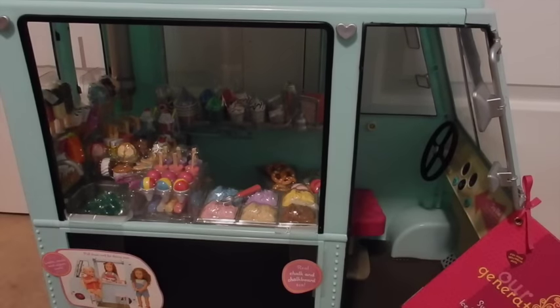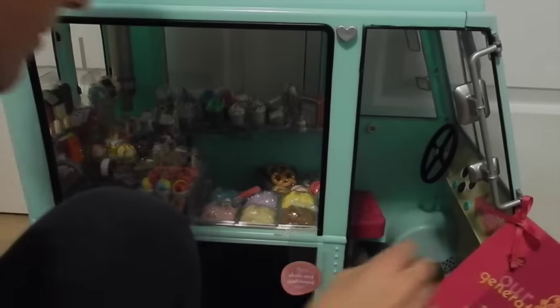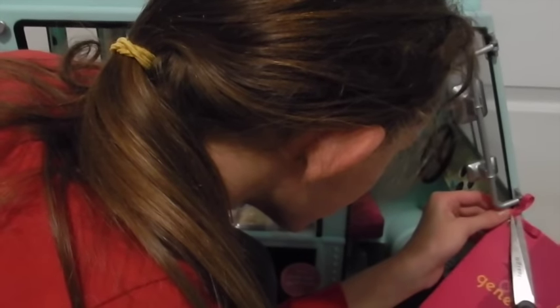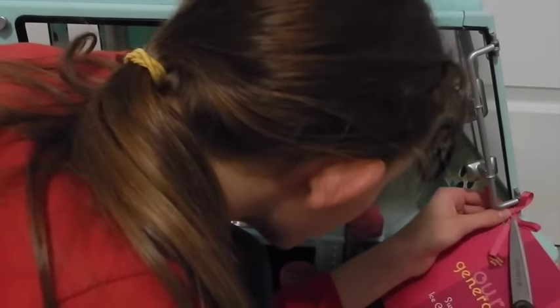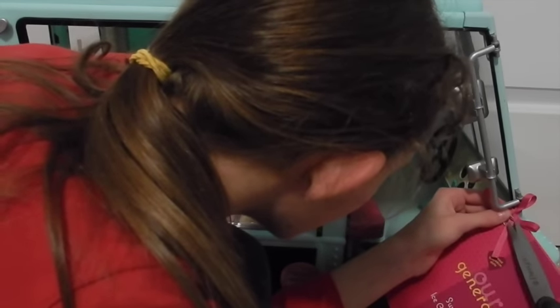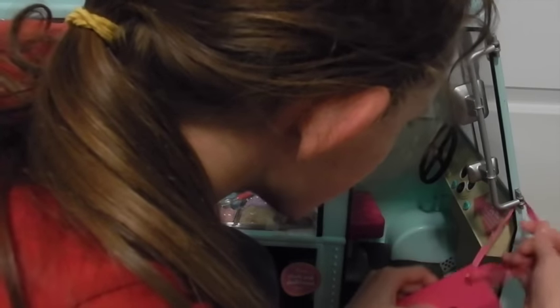I cannot wait to open it up! I'm going to start by taking this off — it's attached by a little bow. I don't really want to cut the bow, but I'll cut the little tag things holding it together. I kind of cut the bow a little bit but that's okay.